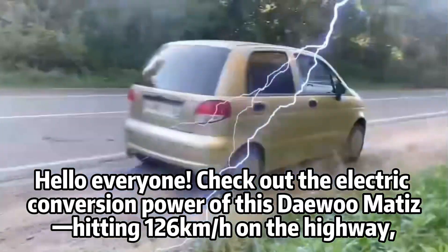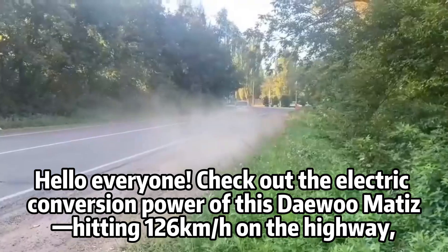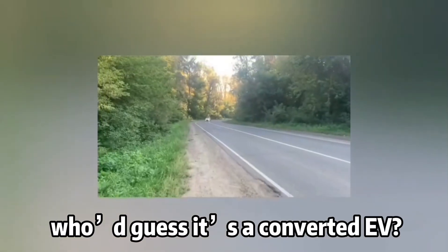Hello everyone! Check out the electric conversion power of this Dawa mod — it's hitting 126 kilometers per hour on the highway. Who'd guess it's a converted EV?